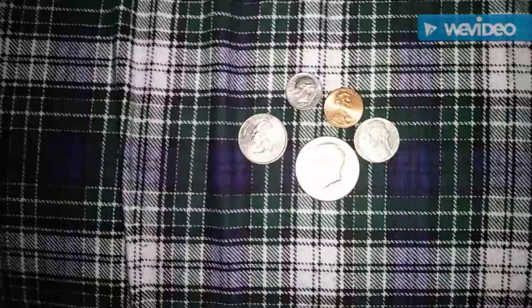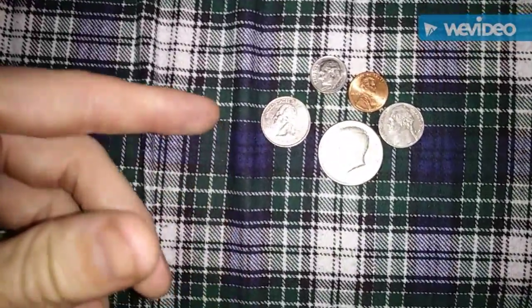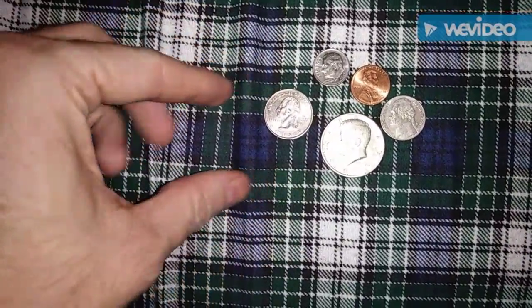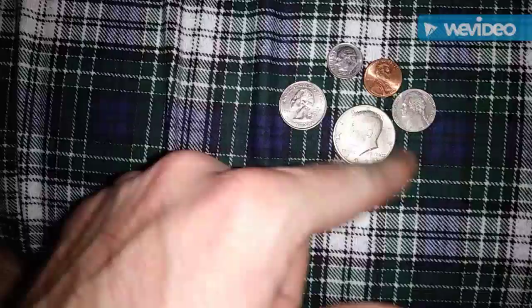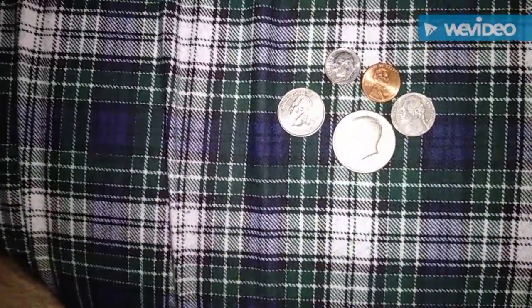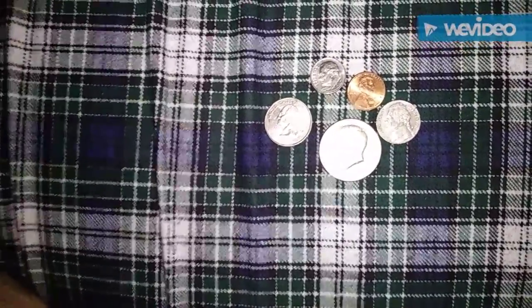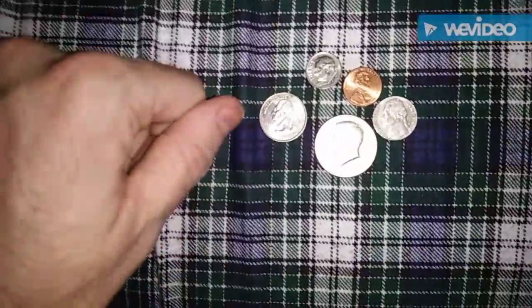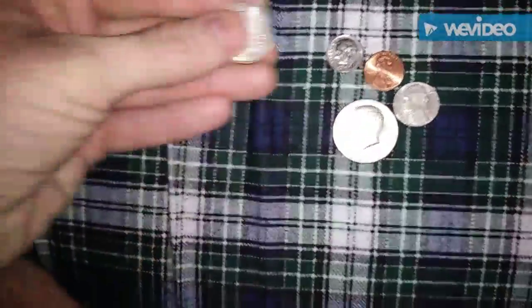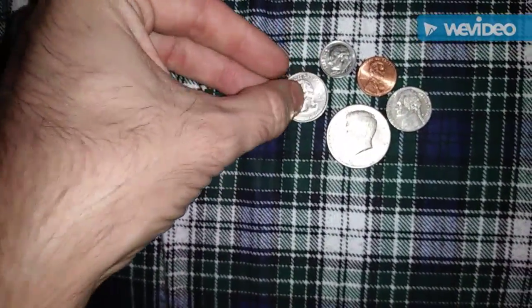Every country has some type of coin, to my knowledge. In the U.S., we have six coins — I have five of them here, missing the dollar. These coins can be used for a variety of uses, including to tighten something, loosen something, or to pry into something. While they're very small items, they can be useful.